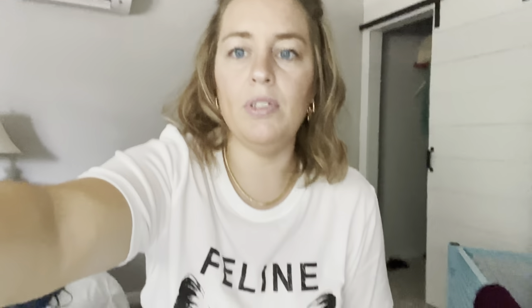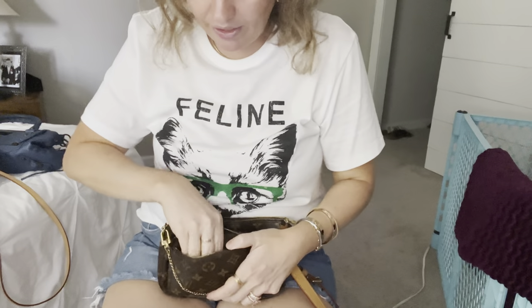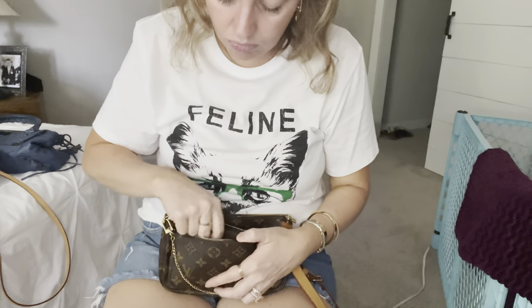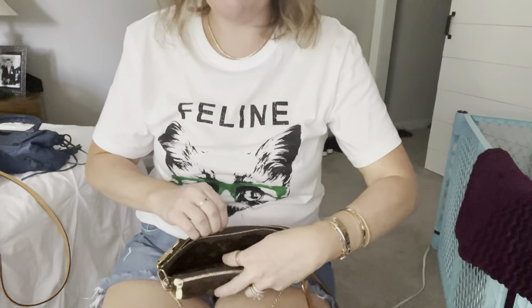In my Mini Pochette I've got everything I typically carry in there: my medication, perfume, some lip products, and some cold medicine. That's what goes in the Mini Pochette.